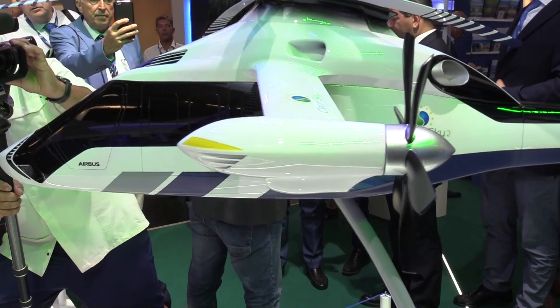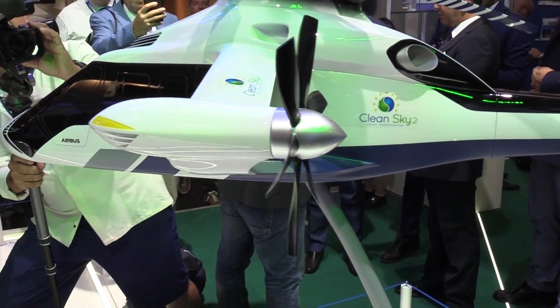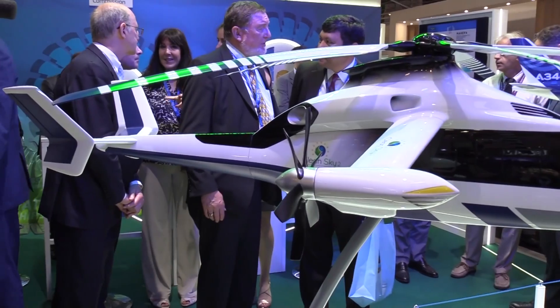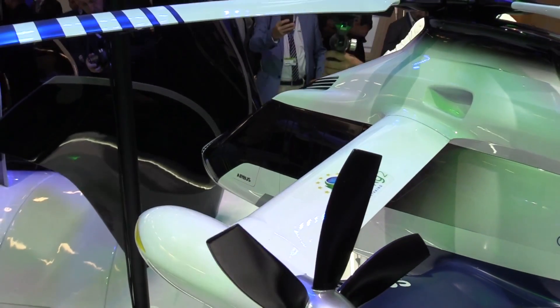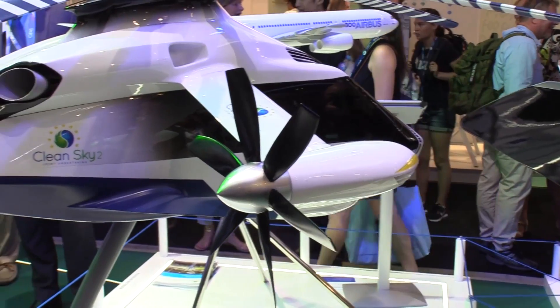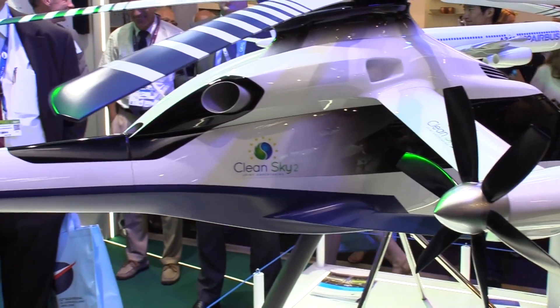What is nice about the formula is that it's very simple. We have the normal helicopter rotor, we have the two lateral rotors which give anti-torque in hover and which give high speed in forward flight. And the big advantage comes from the box wing.